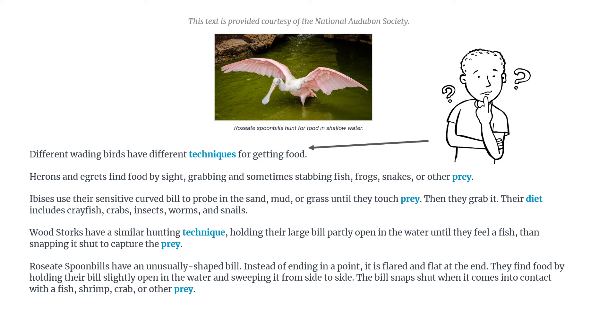Now here comes another word that I can't read with my mouth, but I can read it with my eyes. However, I do see the word 'rose' in there, and I'm looking at the picture and I see that word in the caption — so it's kind of a pink bird.